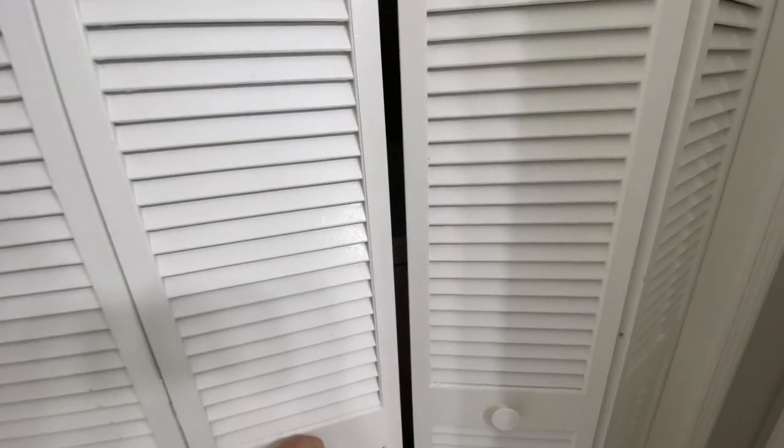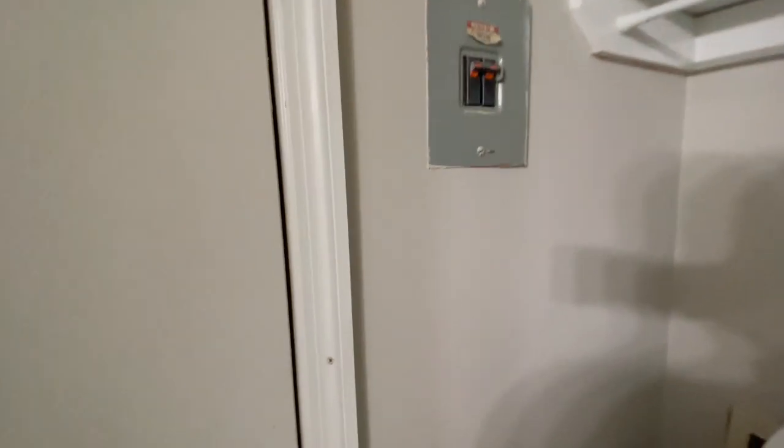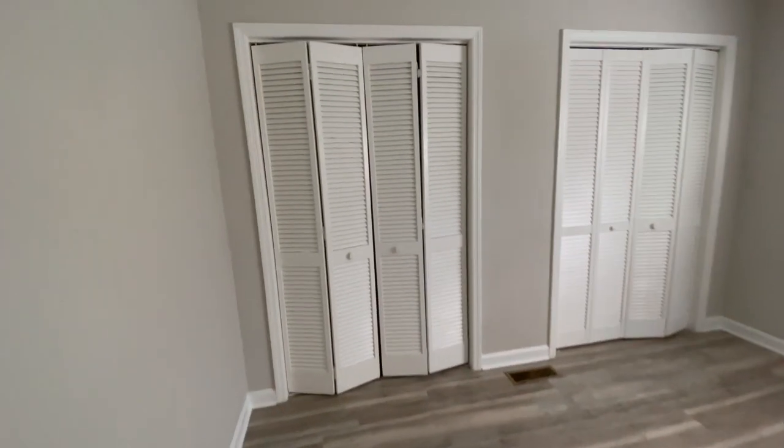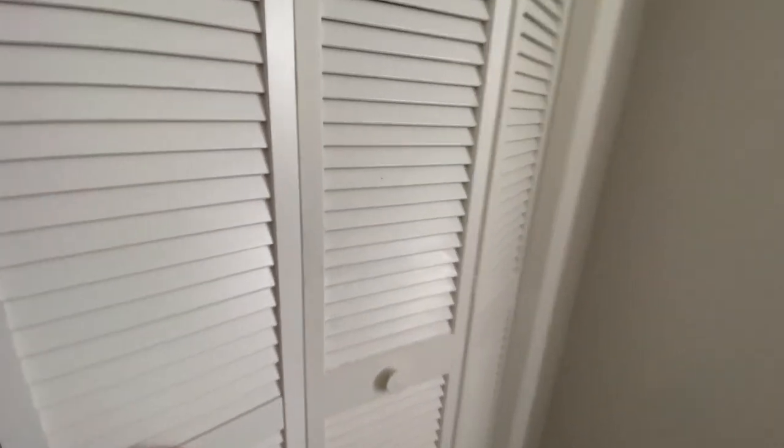It also had a full-size washer and dryer in the bathroom, which I thought was different — I've never seen that before. What I thought was extra storage turned out to be the AC unit on top of the stairs. The guest bedroom was exactly like the master bedroom — they looked pretty much identical. There was great light throughout the house, and it was nice that each bedroom had a window since they're on both ends. Closet space was good enough for storage.